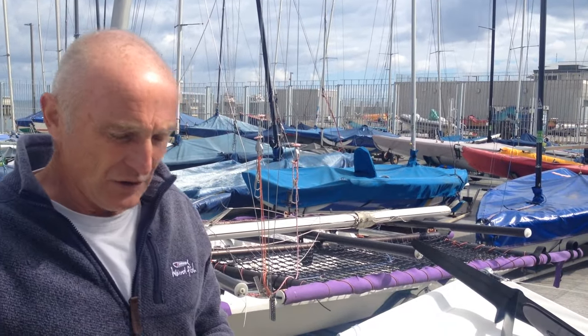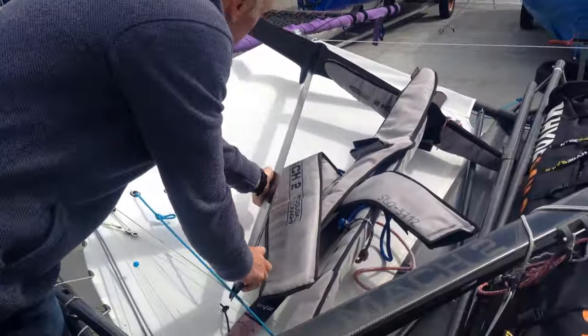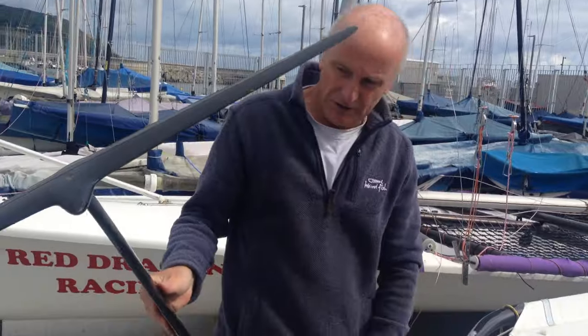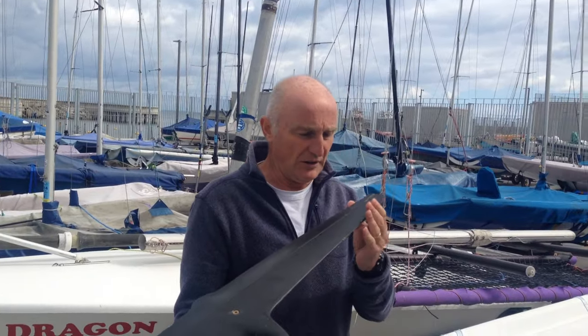What happened about ten years ago is that they started fitting hydrofoils to the hull of the boat. A hydrofoil is this thing here, which is basically the same as the wing of an aircraft. It sits underneath the hull of the boat and effectively acts like a wing and lifts the hull out of the water — so effectively the boat flies on this wing.